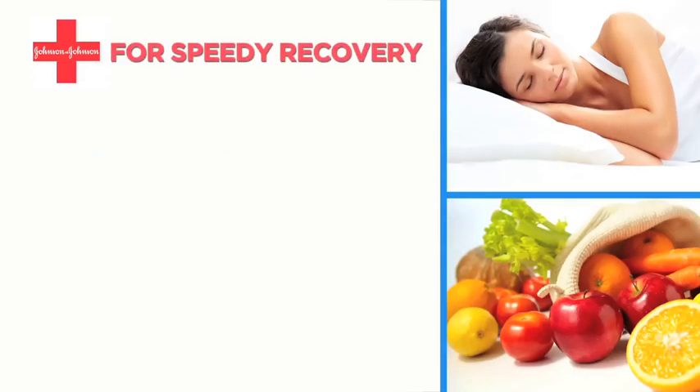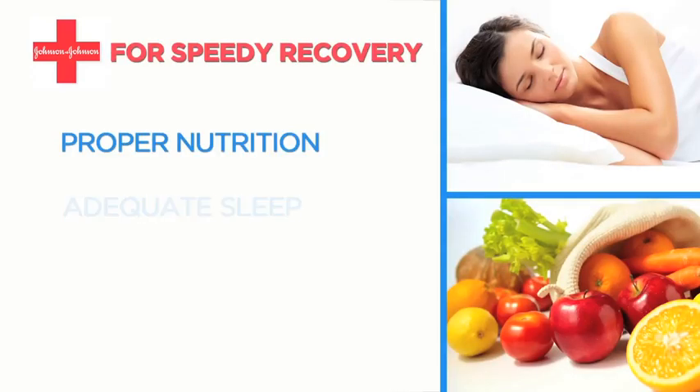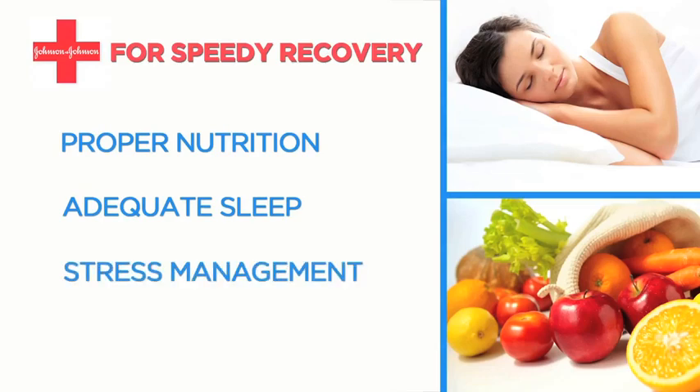Step 3: Take care of yourself. For a speedy recovery, it's important to look after yourself through proper nutrition, adequate sleep and stress management. And remember to take your prescribed medication.